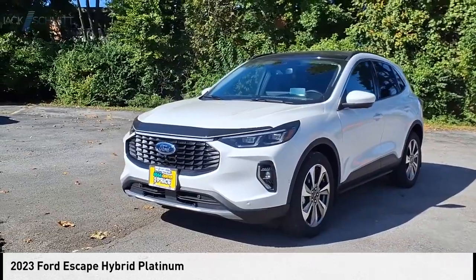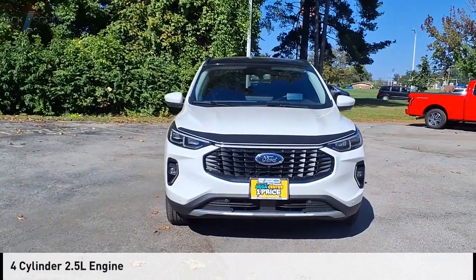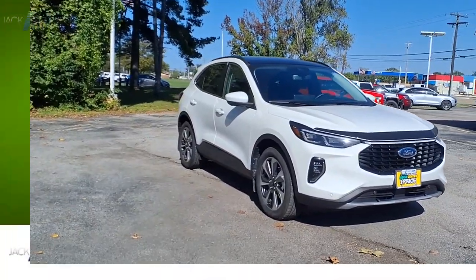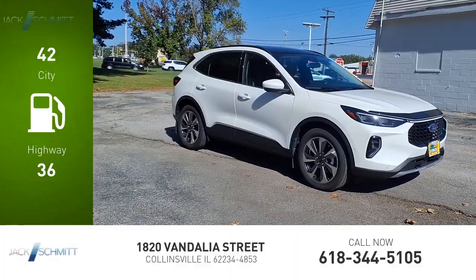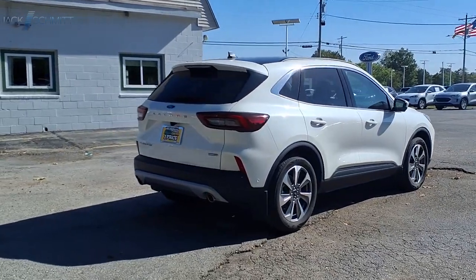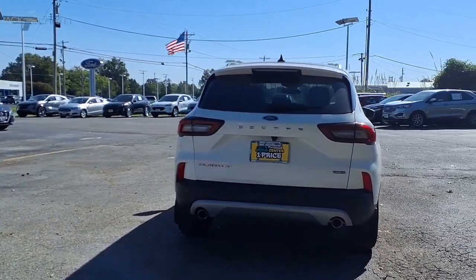You are going to love the 2023 Escape Hybrid. This vehicle is powered by an all-wheel drive four-cylinder 2.5-liter engine and comes with a continuously variable transmission. Great fuel efficiency saves you money by requiring fewer trips to the gas station. This vehicle has less than 20,000 miles. Drive away with a great deal on this vehicle — call or stop in today.